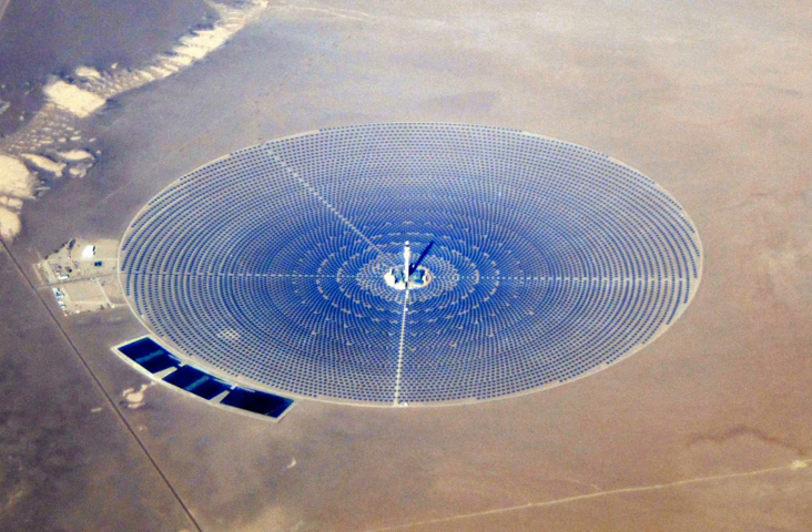The Solar Energy Generating Systems plants in California, the world's first commercial parabolic trough plants, Acciona's Nevada Solar One near Boulder City, Nevada, and Andasol, Europe's first commercial parabolic trough plant, are representative, along with Plataforma Solar de Almería's SSPS-DCS test facilities in Spain.